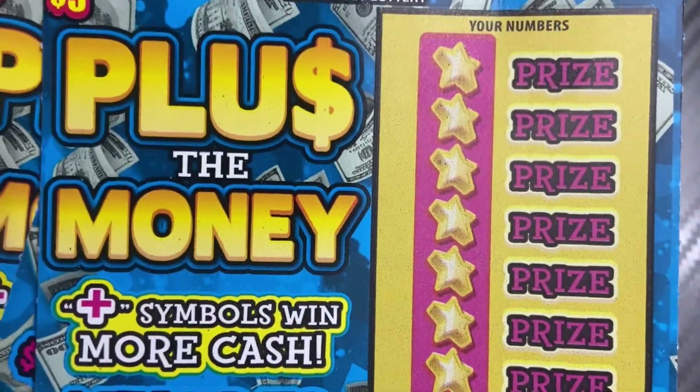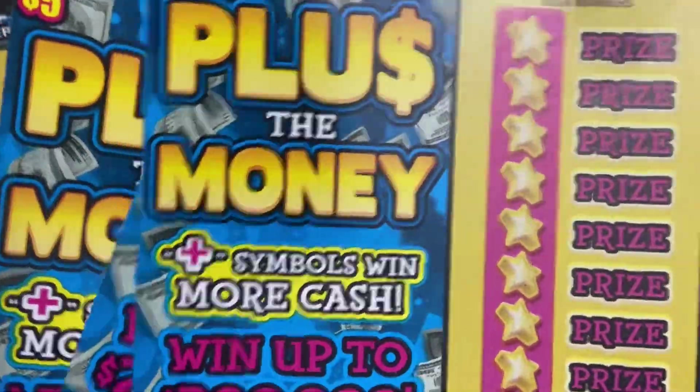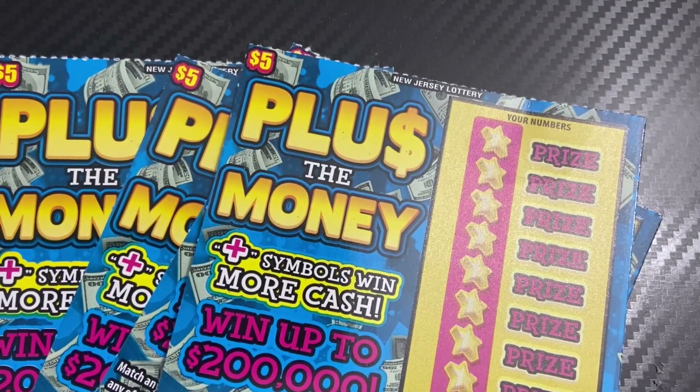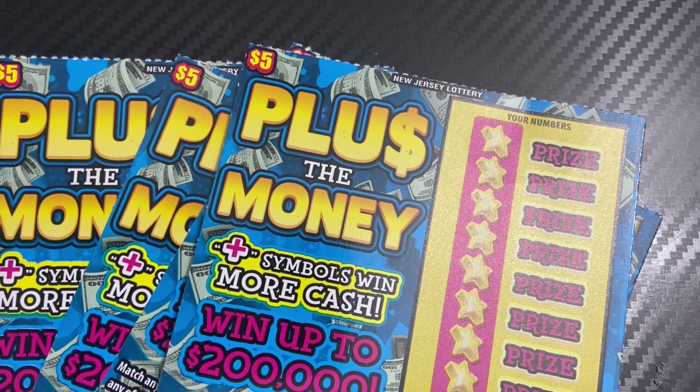Hey guys, welcome back to the channel! Today we have another battle video against Fancy Nancy Scratcher. We're doing a rematch — plus the money. Last week we did plus the money, I did four in a row and didn't win anything. So this time we're doing another four in a row, hopefully I can find wins on these four.